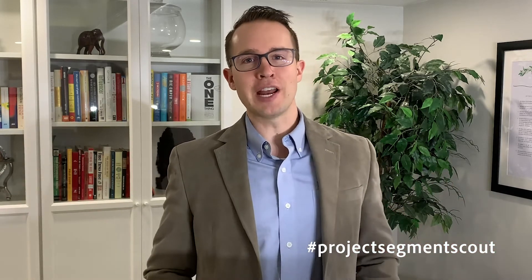Hi, I'm Aaron Shields, and I'm looking forward to showing you Project Segment Scout. It uses Adobe Experience Platform, along with data mining and natural language processing, to help you define segments more quickly and easily than ever before.